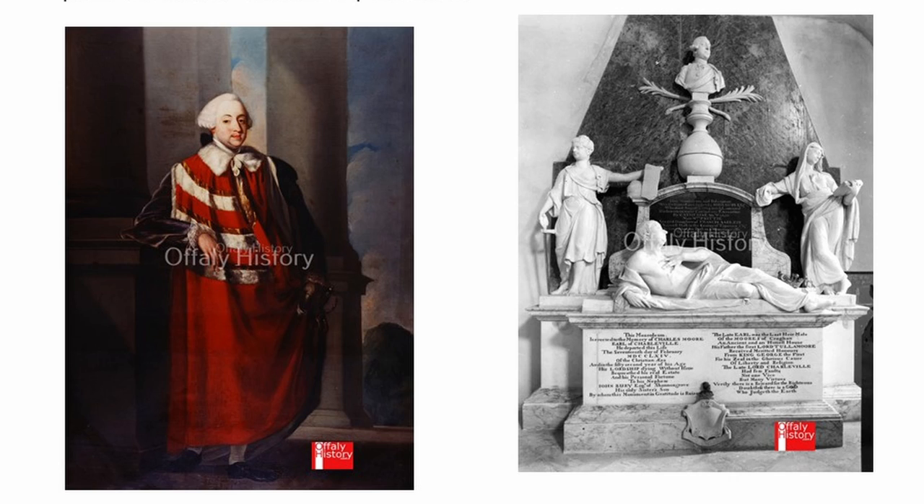Over 1,000 soldiers were stationed in Tullamore alone, and 1,200 to 2,000 in Birr, and more at Clonmacnoise — all near the River Shannon and along the canal — to facilitate rapid movement and to protect against possible invasion via the Shannon. Hence the Martello Towers.